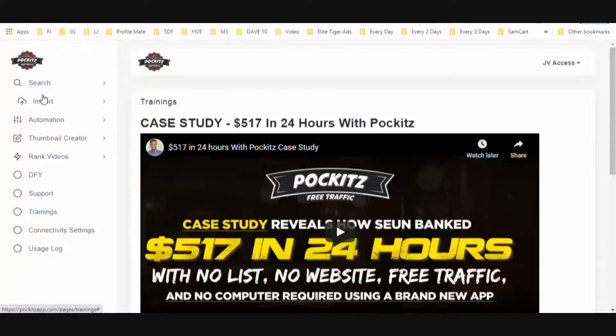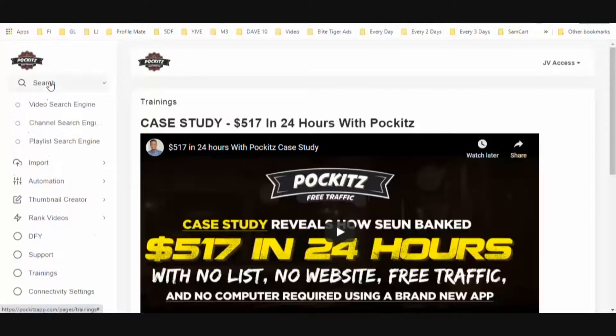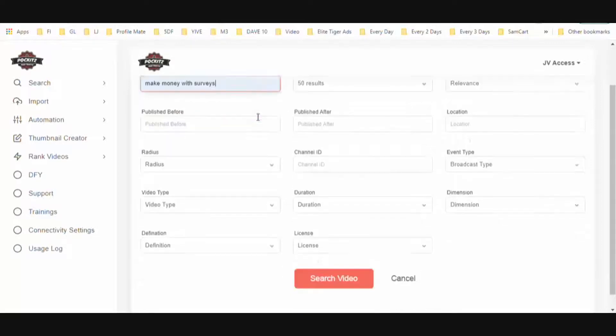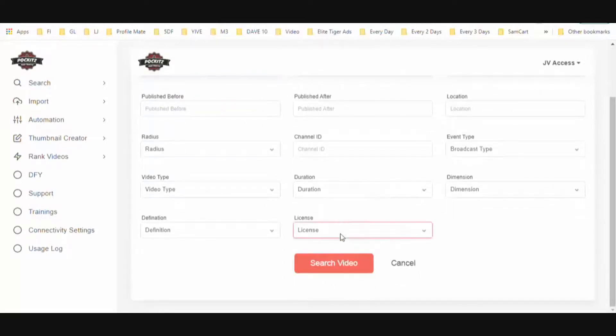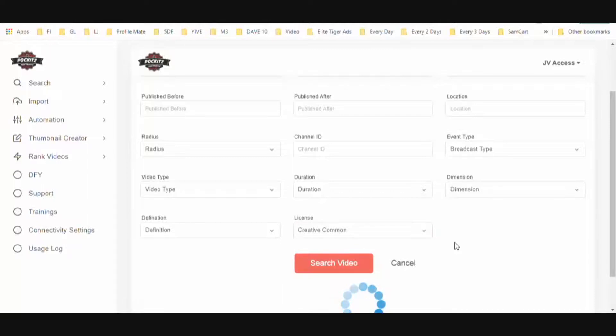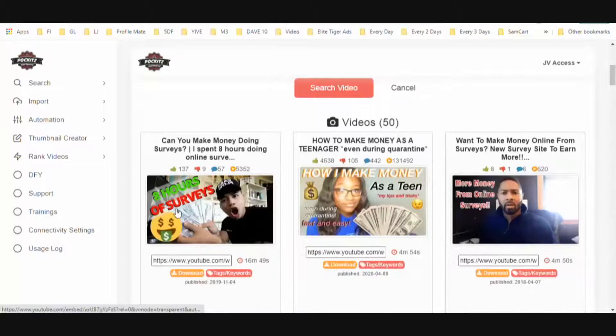Depending on your niche — let's say you're in the health and wellness niche or the make money online niche — let's go to the video search engine and use the keyword 'make money with surveys.' There are a ton of different survey offers out there, which is why I picked this keyword. Then we go to License and make sure we click Creative Commons, and we search videos on YouTube and find all these videos.